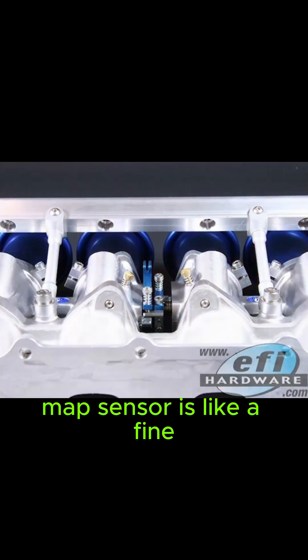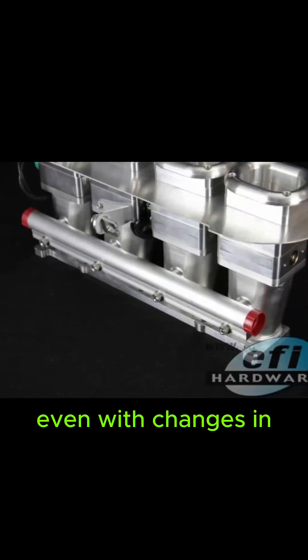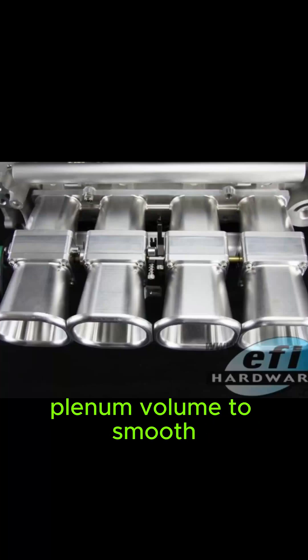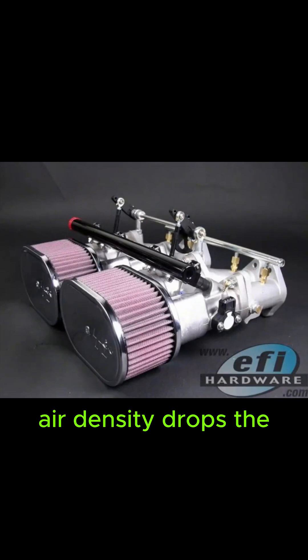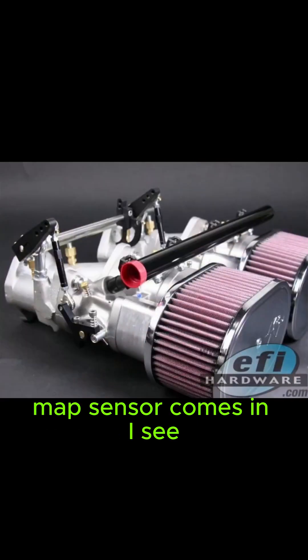So the MAP sensor is like a fine-tuning knob ensuring the fueling is spot on, even with changes in air pressure. Precisely, and it's particularly important for ITBs because we don't have that plenum volume to smooth out pressure variations. Imagine driving uphill — air density drops, the ECU needs to adjust fueling, and that's where the MAP sensor comes in.